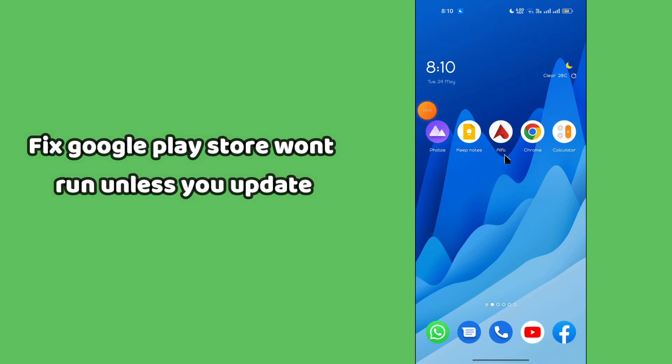Hello everyone watching SSLusion channel. In this video I'm going to show you how you can fix Google Play Store won't run unless you update Google Play services.